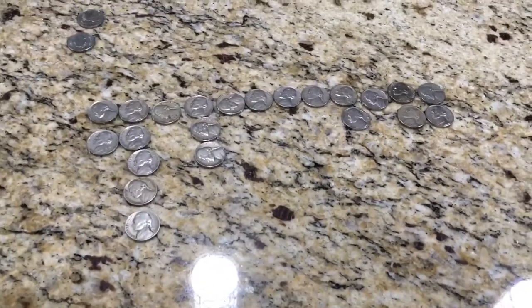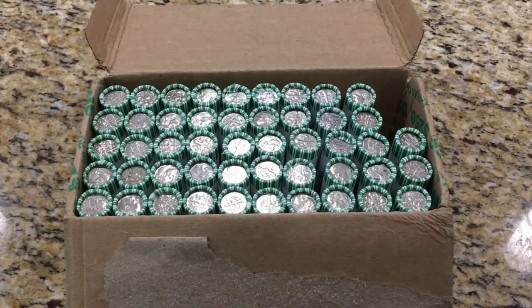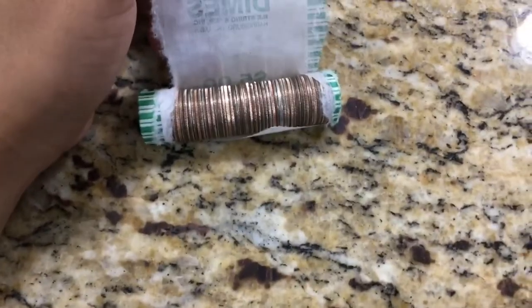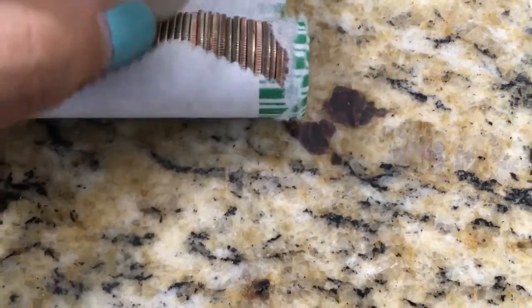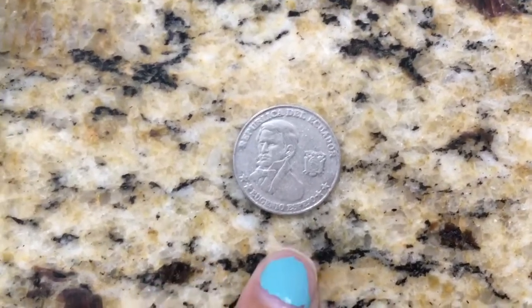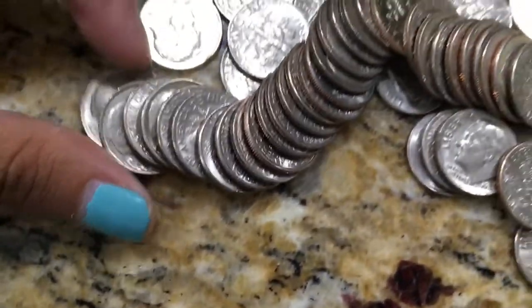Now we're getting onto the dimes. Two rolls are missing — my boyfriend wanted to open a couple. About 10 rolls in, I find my first silver-looking coin and pull it out live. It's a foreign coin from Ecuador — I don't get many coins from Ecuador, so that's a pretty cool find. It's from the year 2000, not sure if it's silver.